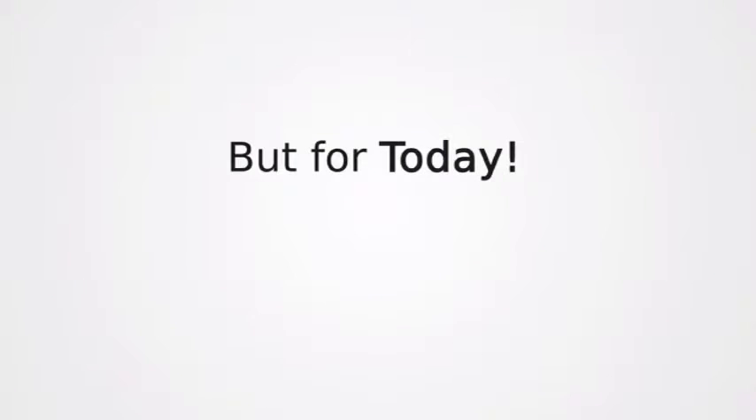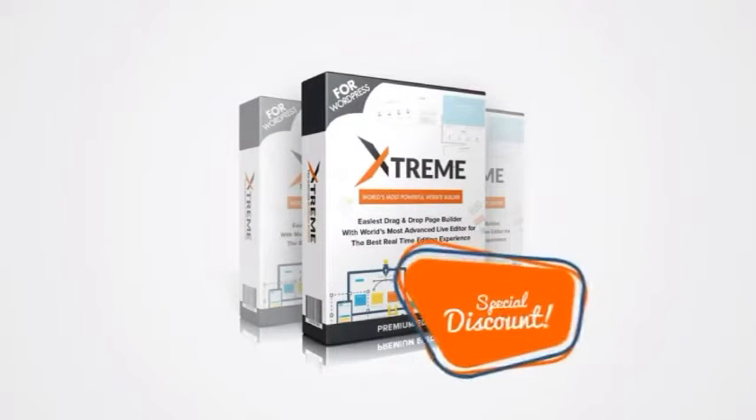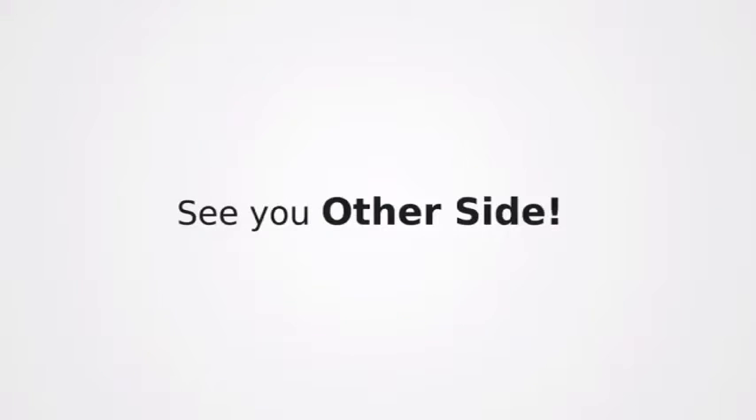We will be selling hundreds of thousands of copies across the world at a much higher price, but for today and today only, you'll have the exclusive opportunity to get your hands on this must-have software that every business owner on the planet needs. World's best page builder is here, and it can be yours for an extremely discounted price right now. All you have to do is download your copy by clicking the button below before the price goes up.